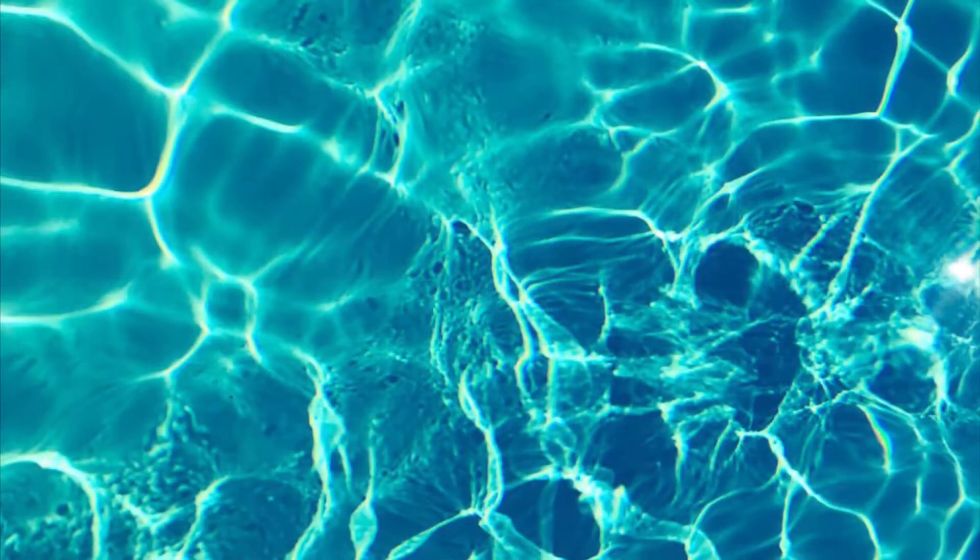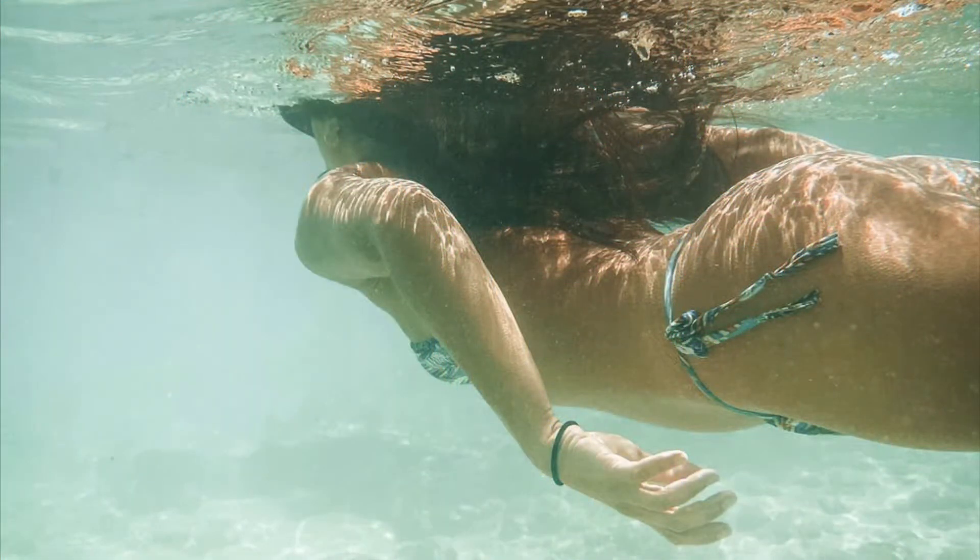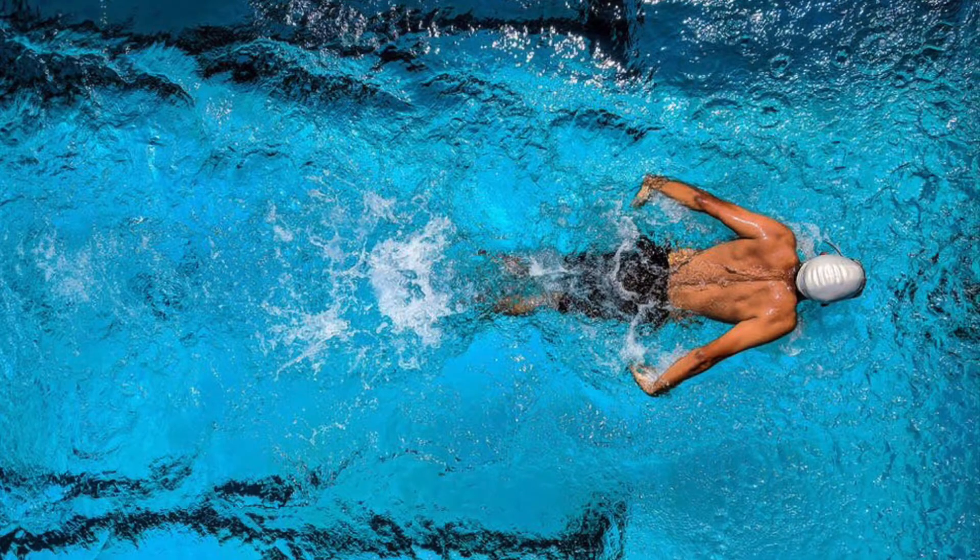Swimming. Swimming is a great aerobic exercise that works your whole body. Burns calories quickly, improves sleep, boosts mood, and helps manage stress.